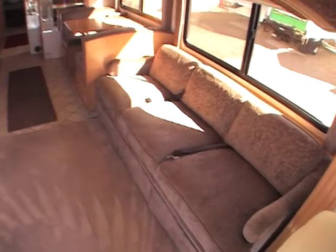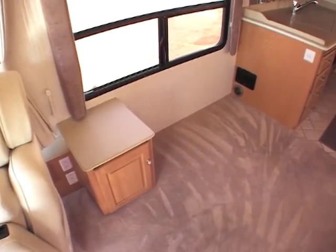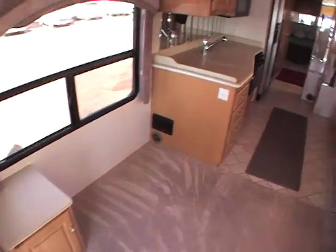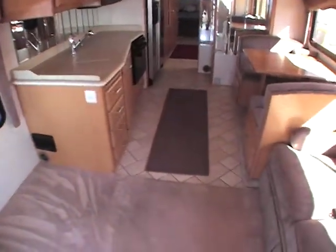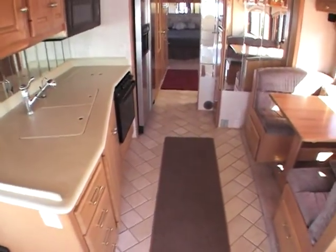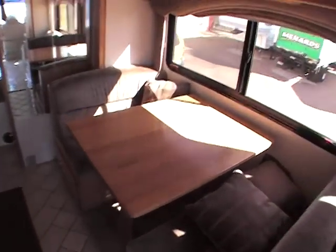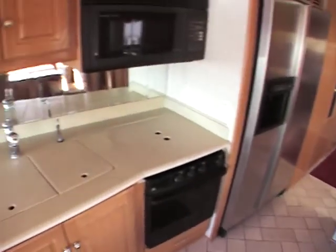It's got a hide-a-bed sofa over here, and on the other side, a Euro recliner. It's got tiled floors in the center that are put on an angle — really looks beautiful. The woodwork inside here is absolutely phenomenal. It's just a really gorgeous coach. No smells, no odors.